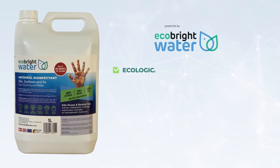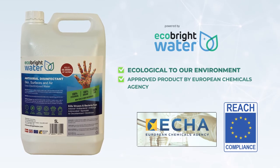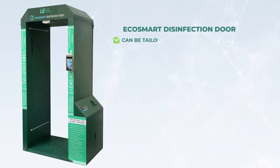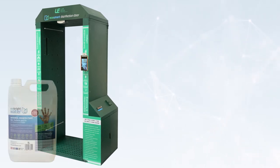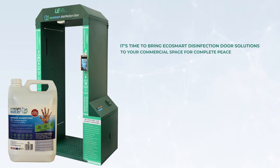EcoBright Water is ecological to our environment and an approved product by the European Chemicals Agency. EcoSmart Disinfection Door can be tailor-made to suit your door size entry and feature your own branding. So it's time to bring EcoSmart Disinfection Door solutions to your commercial space for complete peace of mind.